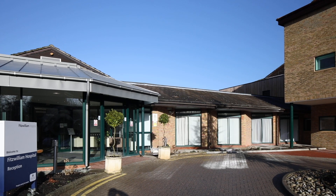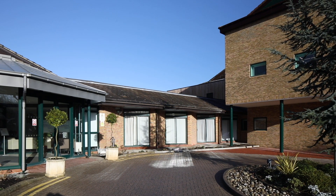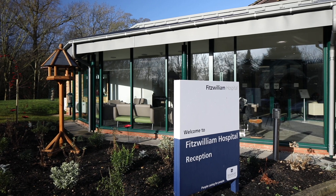My name is David Bainham. I'm the maintenance manager for the Fitzwilliam Hospital. I've worked here for about five years. The hospital has been here since the late 1970s. We have bedrooms for about 45 people.